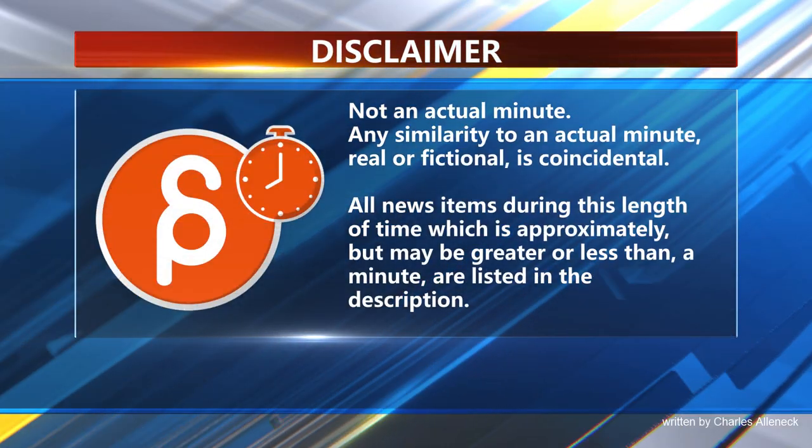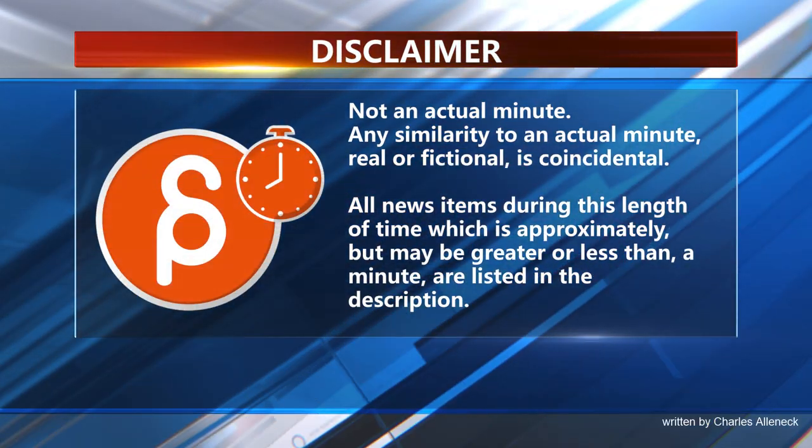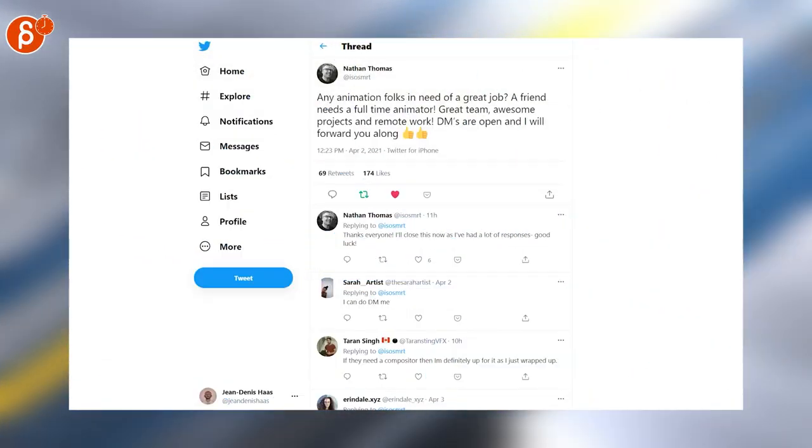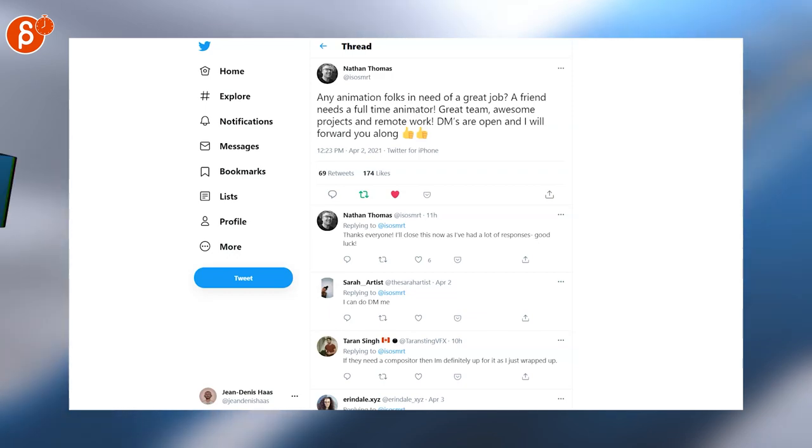This is the Animation Minute. As always, let's start with jobs. This time it's just one job — if you're looking for a full-time animator, check out Nathan Thomas' post.